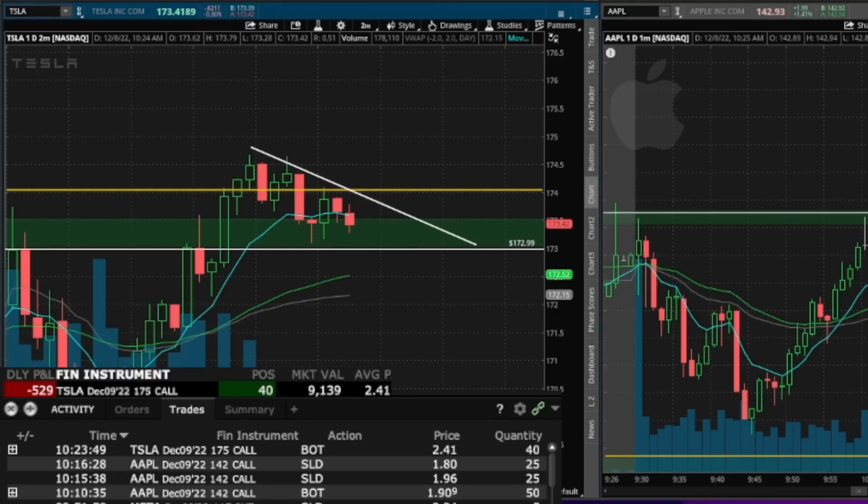It's a break and retest of the previous highs. NASDAQ's holding 11.6. Everything's sort of moving higher. Now, if Tesla doesn't move higher with the market, that's when I'm going to lose here. If Tesla does not react to the market, I will be taking a loss. Market looks very good for a push here on Tesla.